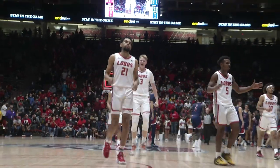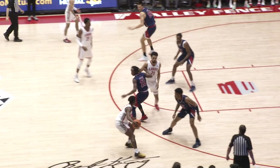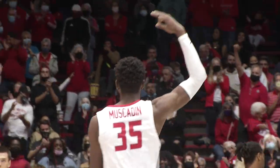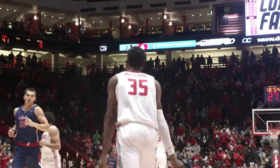Lobos 43, FAU 41 at intermission. Mashburn off the Allen Tobar ball screen to Musketin, he wants the top of the wheel — three. Musketin shows the touchman straight on. Lobos by eight, their biggest margin.